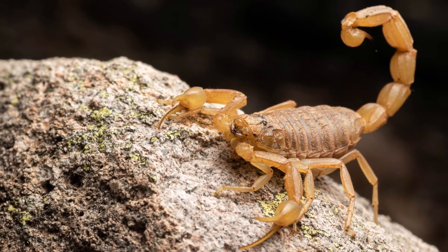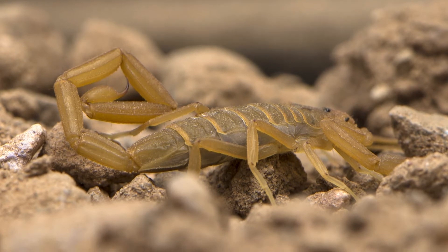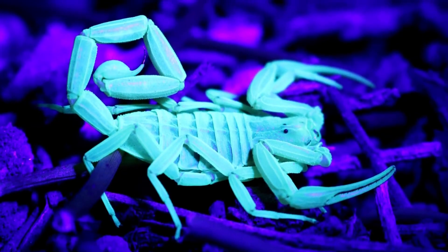Female scorpions can have 30 or more young at once. These scorplings live on the mother's back until they molt for the first time, sometime between one and three weeks.